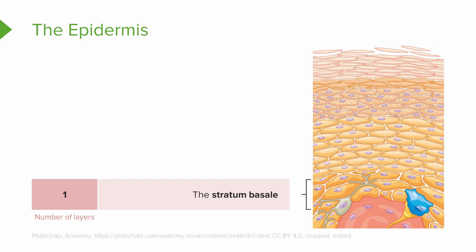The stratum basale is made up of stem cells, and in this layer we are going to be as close to the dermis as possible. The reason why is because epithelial tissue is avascular, meaning they do not have a source of nourishment. But the stratum basale is close to the dermis, therefore it is nourished by the blood vessels in the dermis. Also in this layer is where we will find our melanocytes.